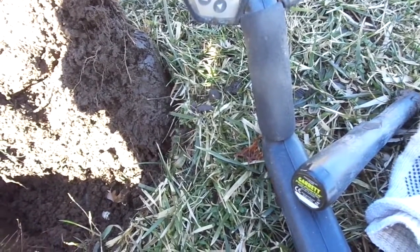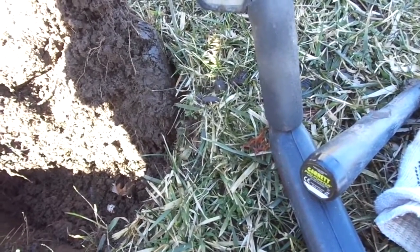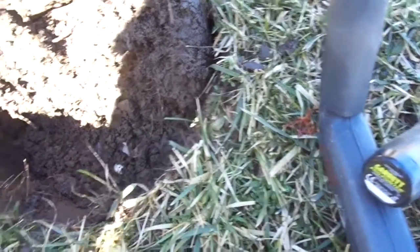Hello everyone, it's Saturday, February 18th, about 12:20. Got out here at about 10 o'clock and so far I got like three wheat cents and some clad, maybe a buck and a half if that.